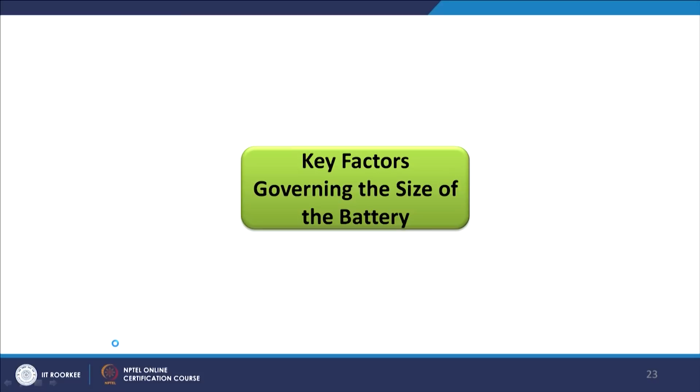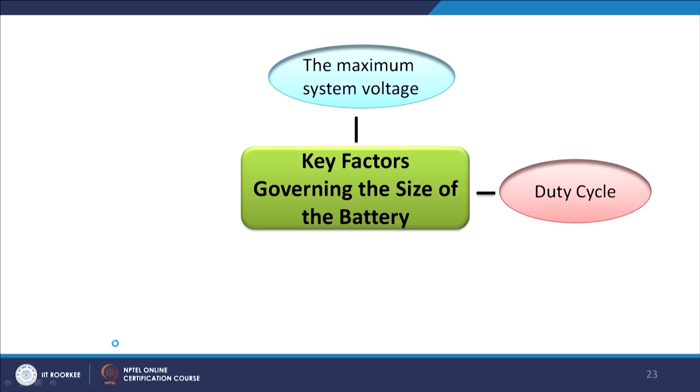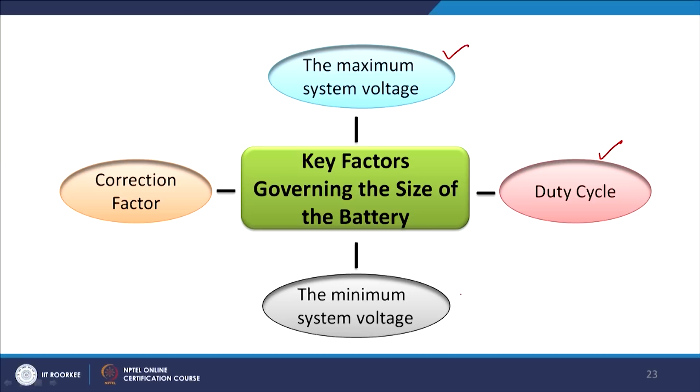The four important factors governing battery size are: the maximum system voltage, the duty cycle, the minimum system voltage, and the correction factor. These four factors determine the size of the battery.